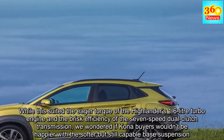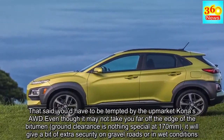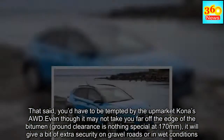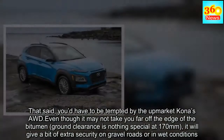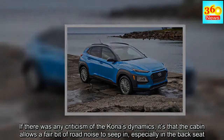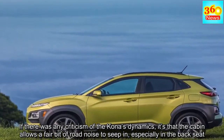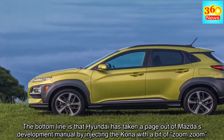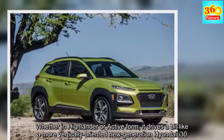That said, you'd have to be tempted by the upmarket Kona's AWD. Even though it may not take you far off the edge of the bitumen — ground clearance is nothing special at 170mm — it will give a bit of extra security on gravel roads or in wet conditions. If there was any criticism of the Kona's dynamics, it's that the cabin allows a fair bit of road noise to seep in, especially in the back seat. The bottom line is that Hyundai has taken a page out of Mazda's development manual by injecting the Kona with a bit of zoom-zoom — whether in Highlander or Active form, it drives a bit like a more vertically-oriented new-generation Hyundai i30.